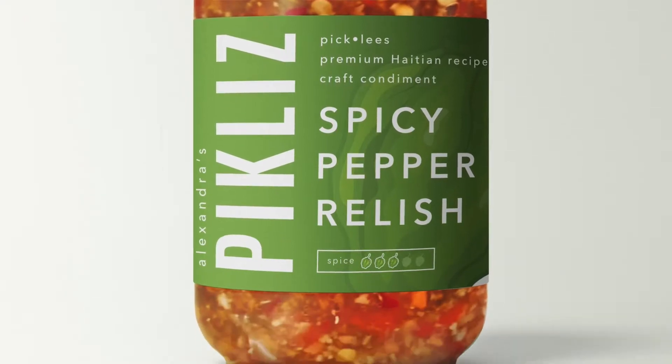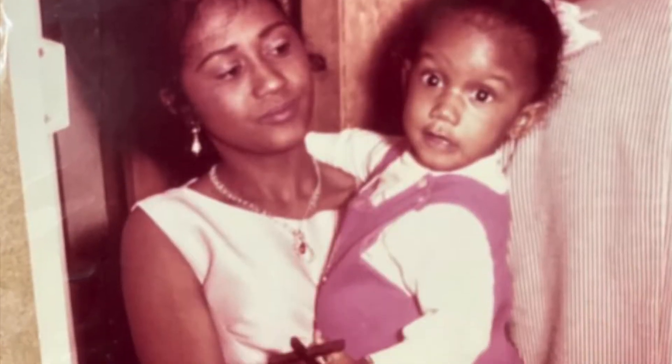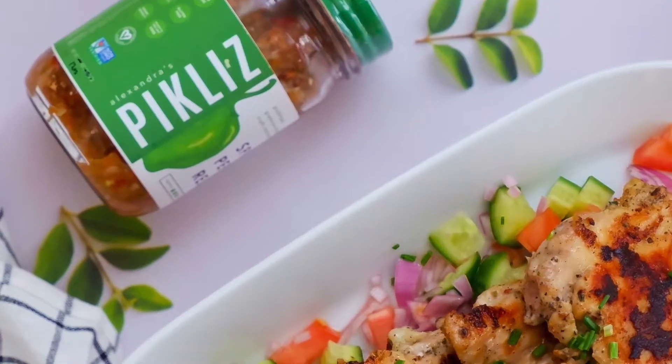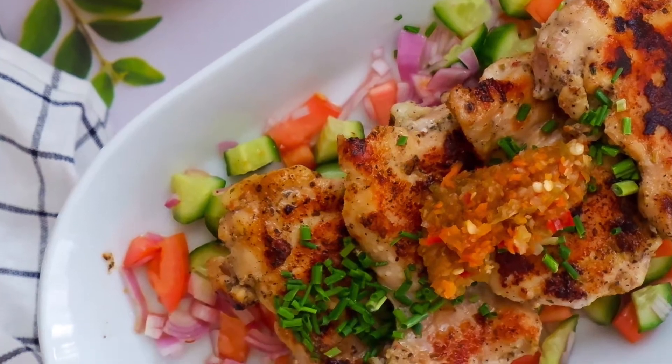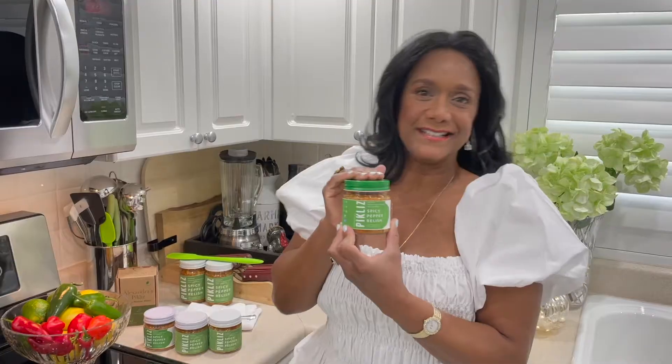You might be wondering, what is pickleys? Well, pickleys is a Haitian cuisine condiment, and I grew up in a Haitian household. Both of my parents are from Haiti, and we always had pickleys in the house. We had it on the table, we would keep it in the fridge, and we would put it on everything — on snapper, on meats, on shrimp. We loved having that spicy, tart jar of pickleys in the house.